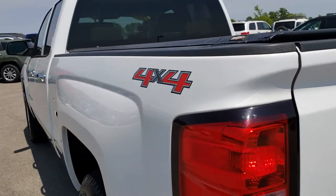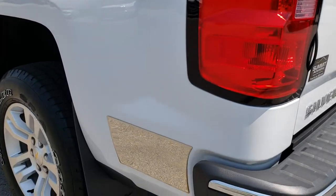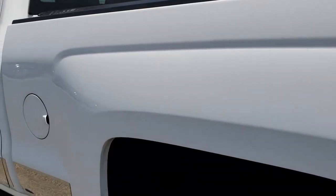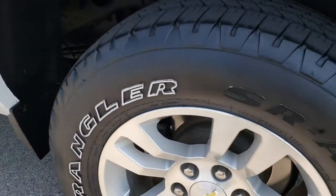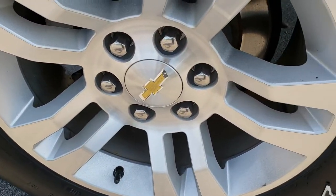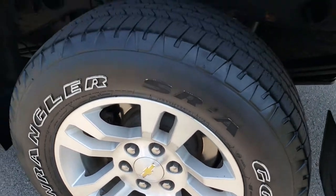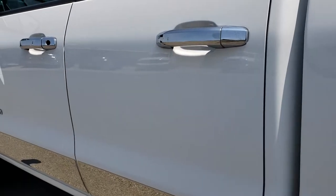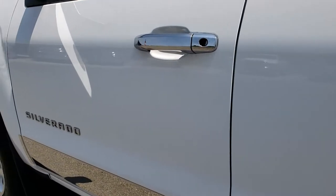As we come around to this side of the vehicle, it's just as clean as the passenger side. No dents or dings down this side. That back rim is in nice condition as well. I didn't see any dents or dings on the doors.